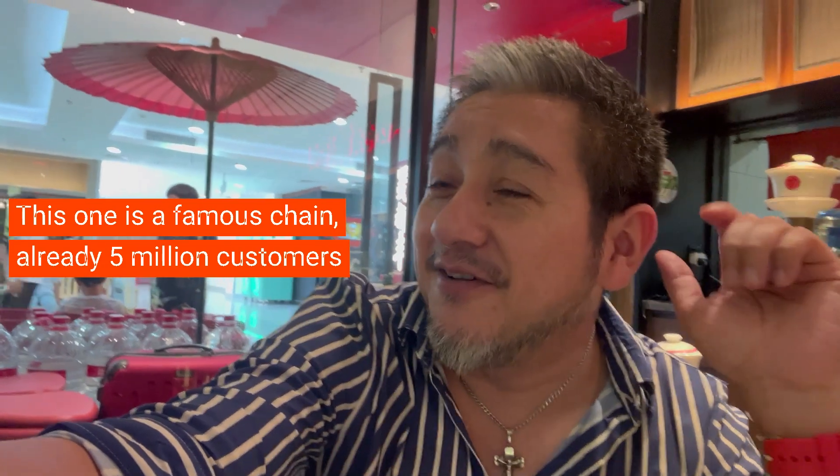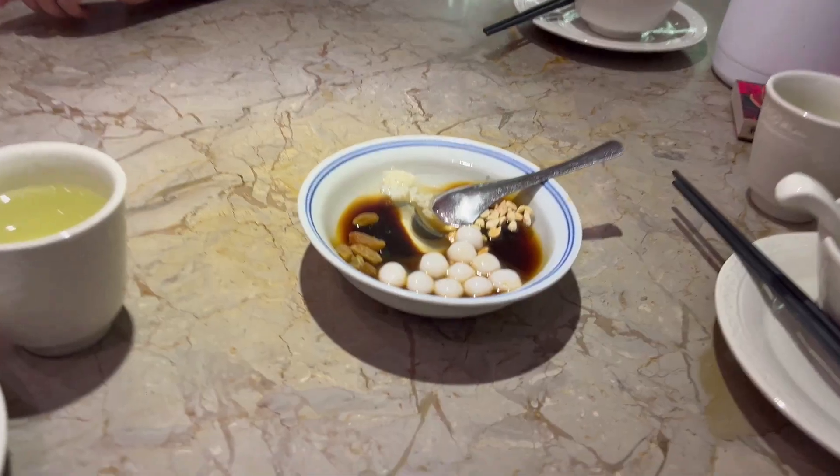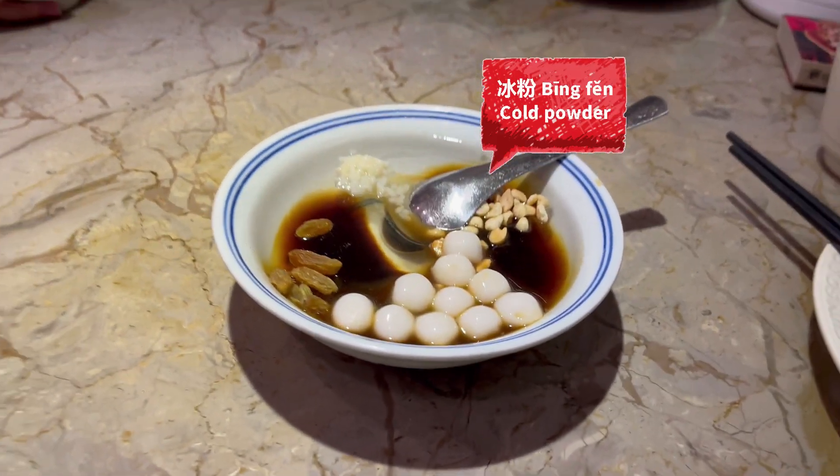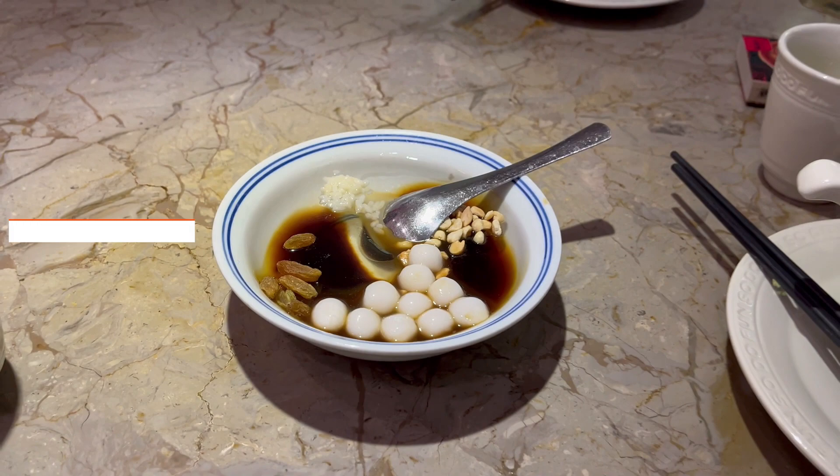Now we're waiting for the food. They've got five million — five million people, five million dishes eat in this shop. Look what we have here: the dessert arrives first. So in China, we have the dessert first, and the main dish comes after.